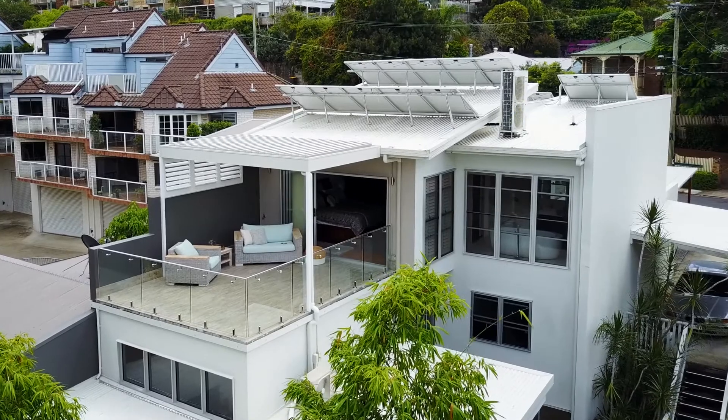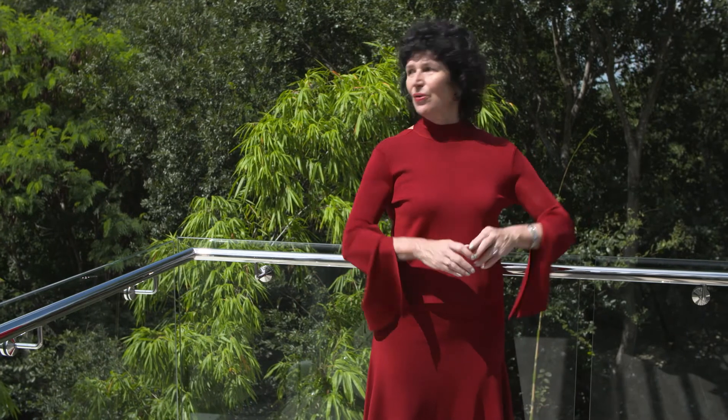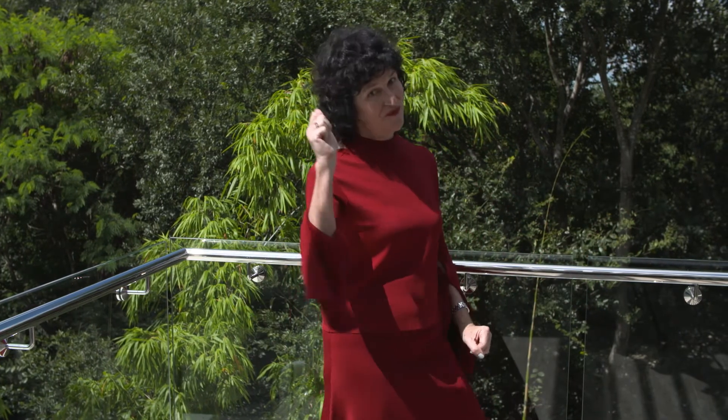From here I can see straight through to the city. I think 38 Cambridge Street demonstrates a new level of sophistication entering the suburb of Red Hill. I'm Judy O'Day and I look forward to showing you all of this very soon.